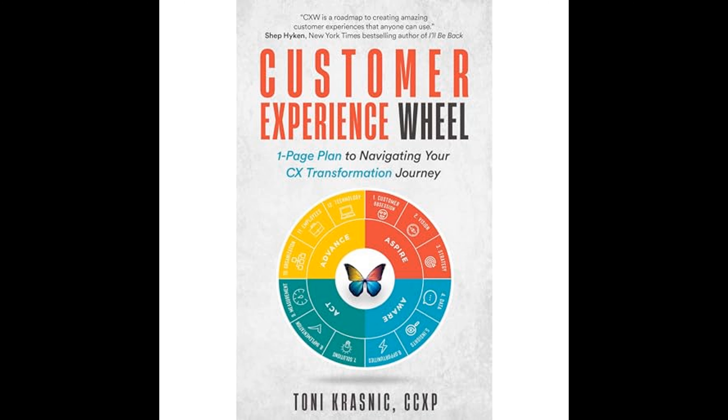The Customer Experience Wheel also calls for attention to sustainability and corporate social responsibility (CSR). Customers increasingly value companies that practice ethical behavior and contribute to the well-being of society and the environment. Integrating CSR into the customer experience can elevate brand perception and foster long-term customer relationships. Krasnick's Customer Experience Wheel is a holistic model that advocates for an integrated approach to delivering exceptional customer experiences. By focusing on every wheel component and addressing each step methodically, companies can achieve a successful CX transformation. The book serves as a practical guide, providing an action plan for organizations committed to becoming customer-centric and achieving excellence in customer experience.